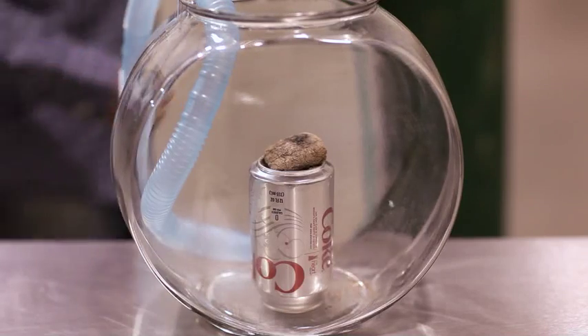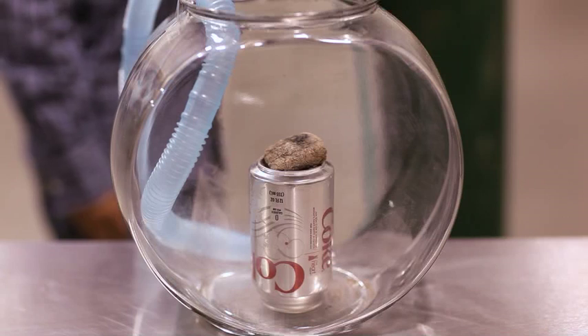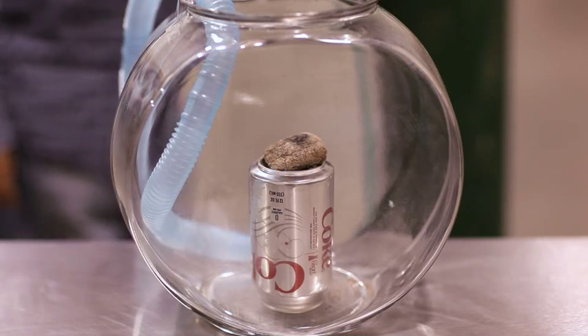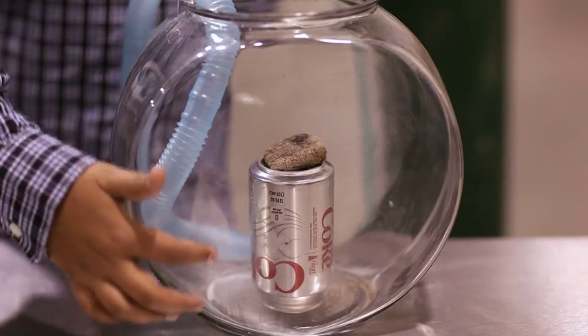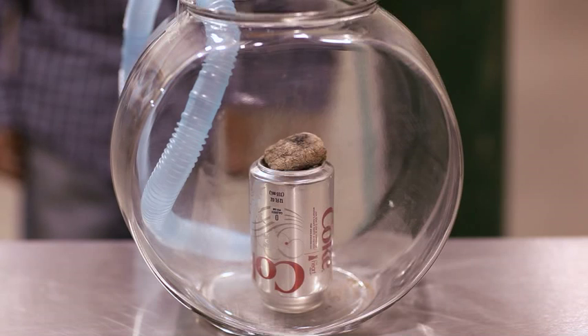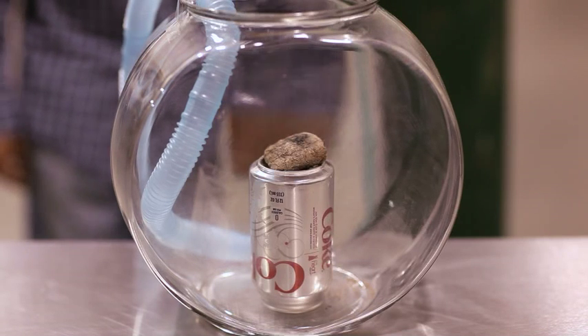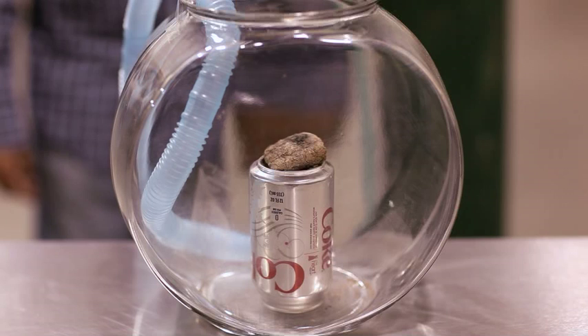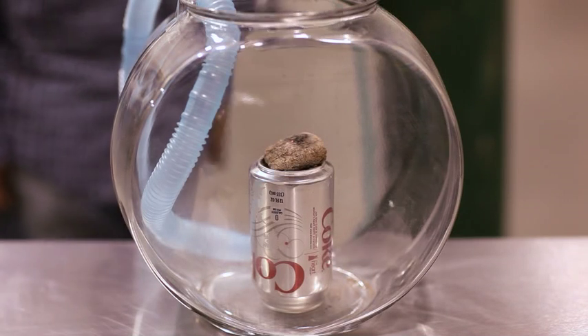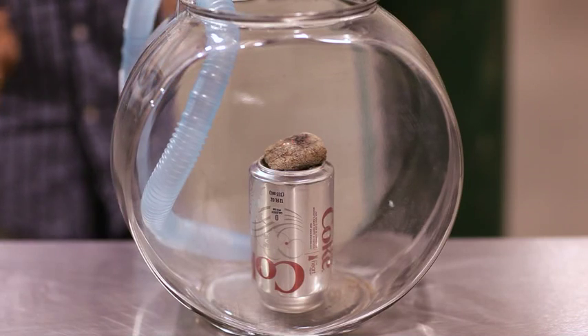Okay, so first I'm going to turn on the oxygen to 20 liters a minute. It's at 20 liters a minute. And right now the oxygen is leveling up and soon we'll be able to see what happens. See how the charcoal is already starting to glow?